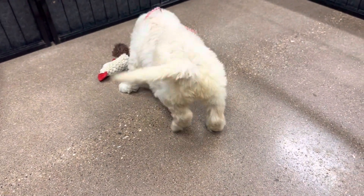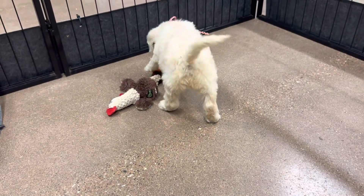They slide around on the floor at this age because they have a lot of hair on the pads of their feet.